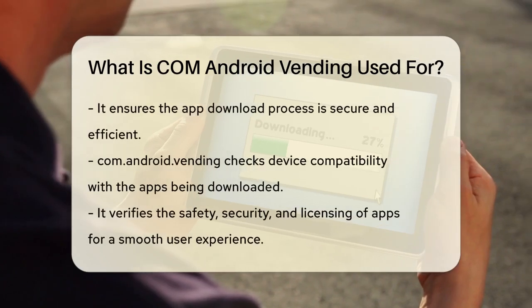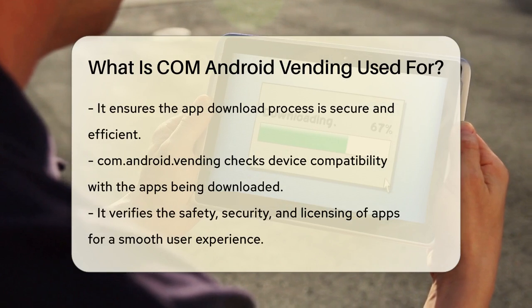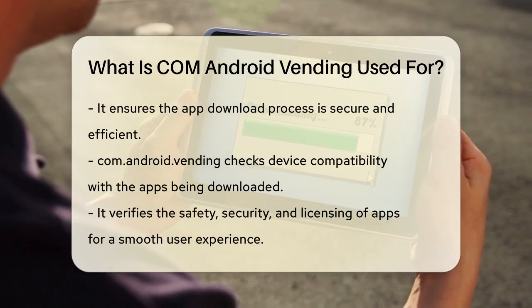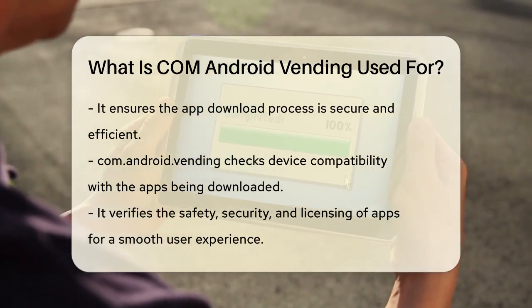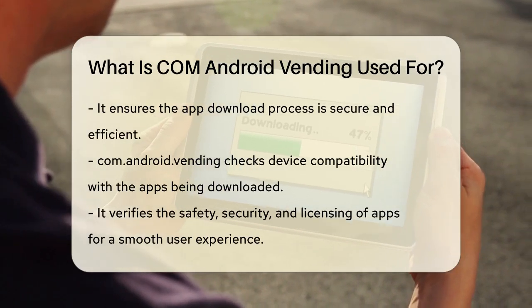When you want to download an app, game, or any other content from the Play Store, com.android.vending is the one that makes it possible. It handles the downloading and installation of apps, ensuring that the process is secure and efficient.